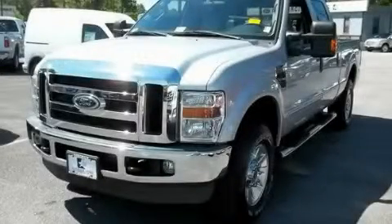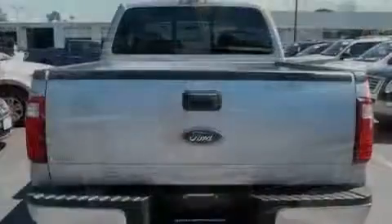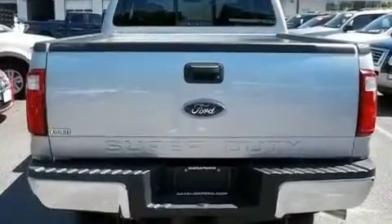This is a 2008 Ford Super Duty. It has what you need for work as well as what you want for play. It has a 6.4-liter 8-cylinder engine, an automatic transmission, and 4-wheel drive.